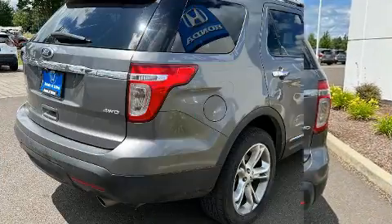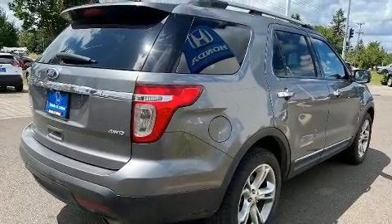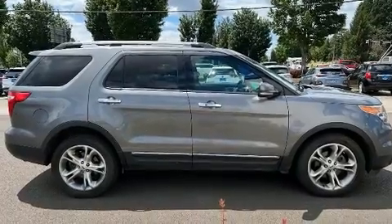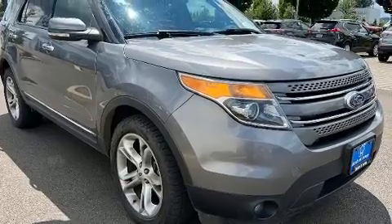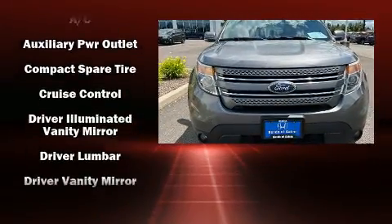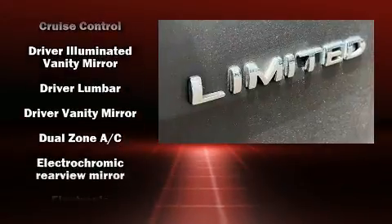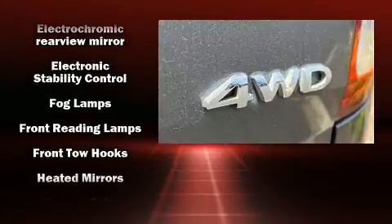A wealth of standard features mean that you no longer have to sacrifice. Like heated seats, one-touch window functionality, adjustable headrests in all seating positions, a power seat, heated door mirrors, adjustable pedals, and seat memory. Features such as automatic climate control and leather upholstery prove that economical transportation does not need to be sparsely equipped.